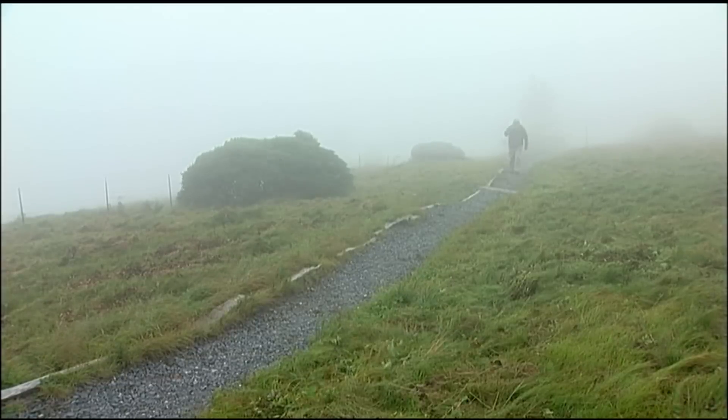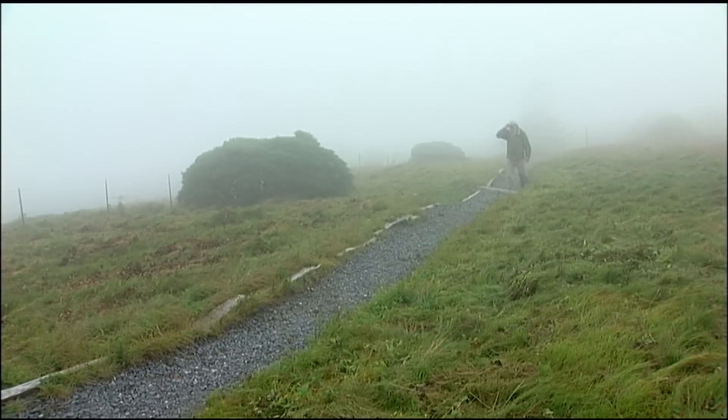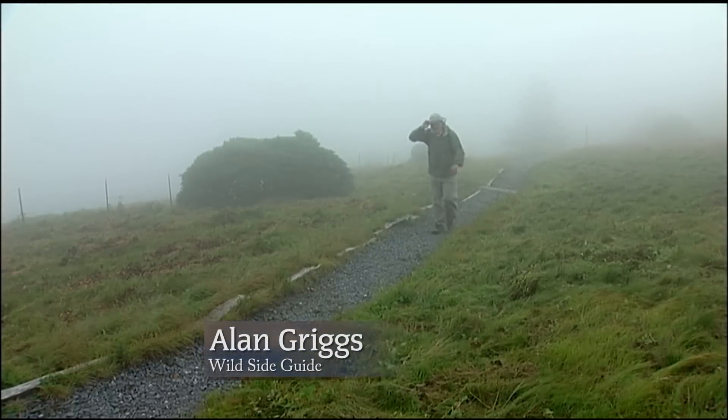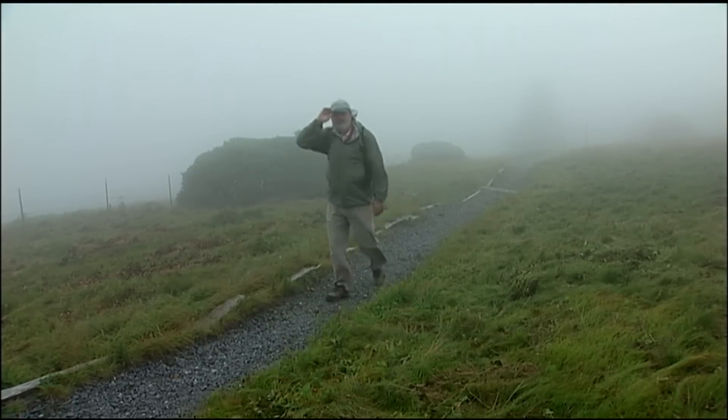Up here on top of Roan Mountain at about 6,000 feet, we've encountered what we pretty much knew all along — the weather can change in an instant. Down below it's sunny and mild. Up here, the clouds have moved in, the wind's howling, it's damp, and it's chilly.